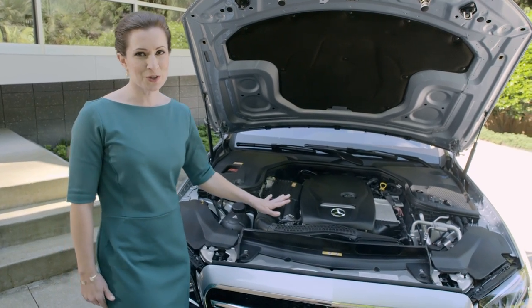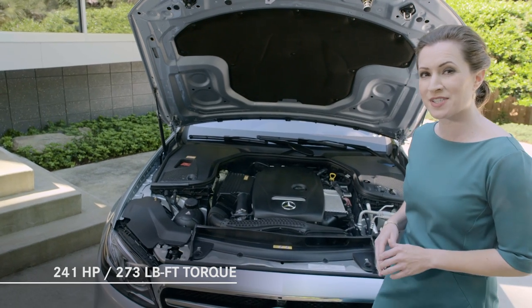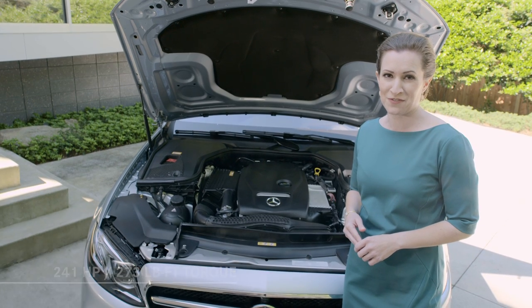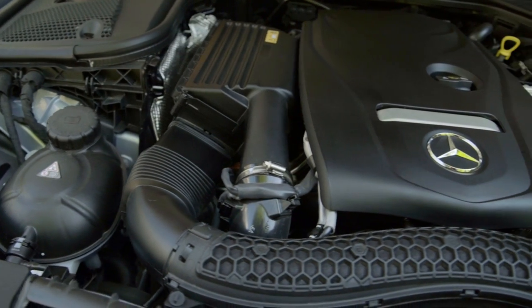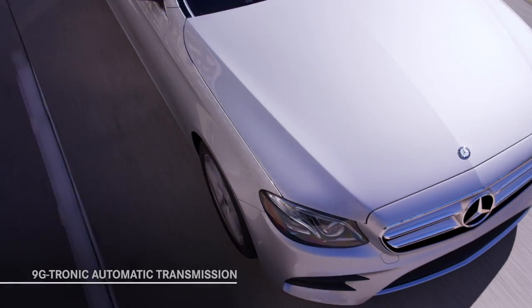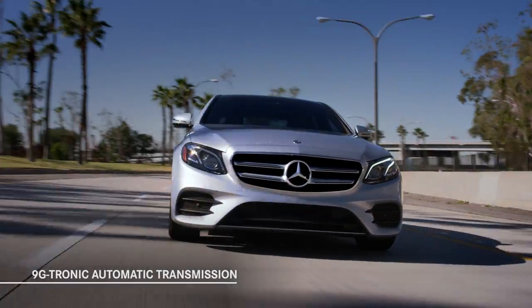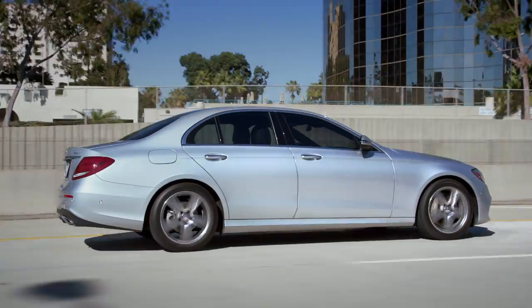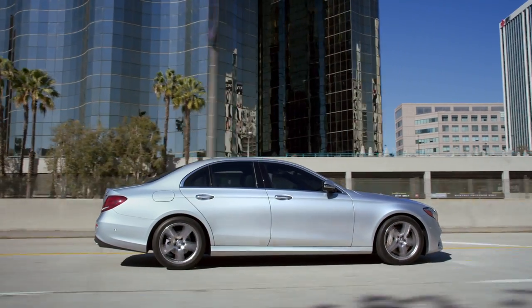Under the hood is a two-liter turbocharged four-cylinder engine that produces 241 horsepower and a remarkable 273 pound-feet of torque. That torque rating is actually the same as the previous generation's E350 V6, and it comes in at much lower RPM for responsive off-the-line acceleration. A new 9G-Tronic automatic transmission is standard on both the E300 and the E300 4MATIC, featuring a wide spread of ratios to help deliver quick initial acceleration combined with reduced engine speed while cruising.